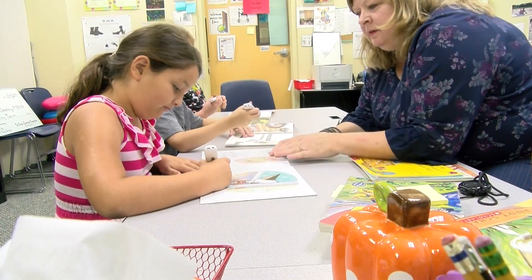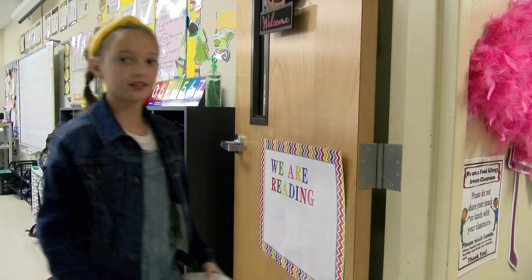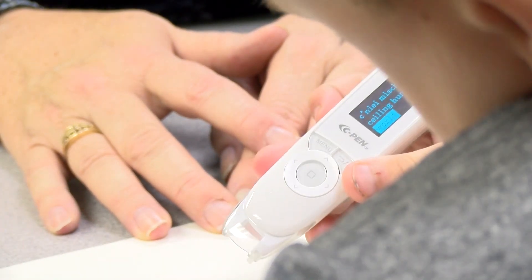As the dyslexia specialist for Cibolo Creek Elementary School, Carrie Meshko has many resources students who are determined to have dyslexia may use. One of the most helpful: a $250 C-Pen reader.